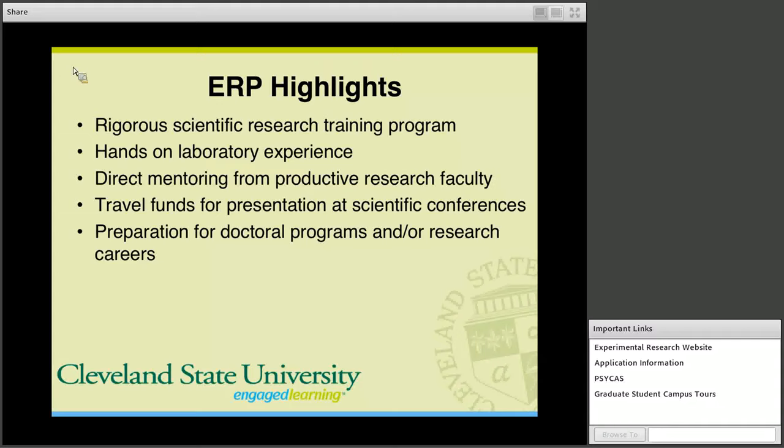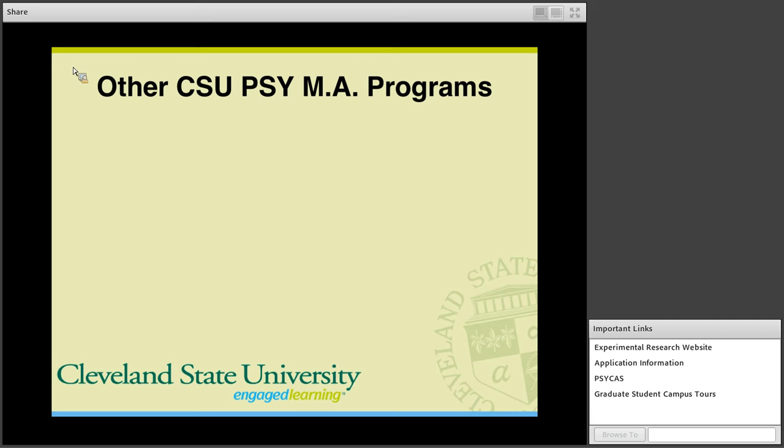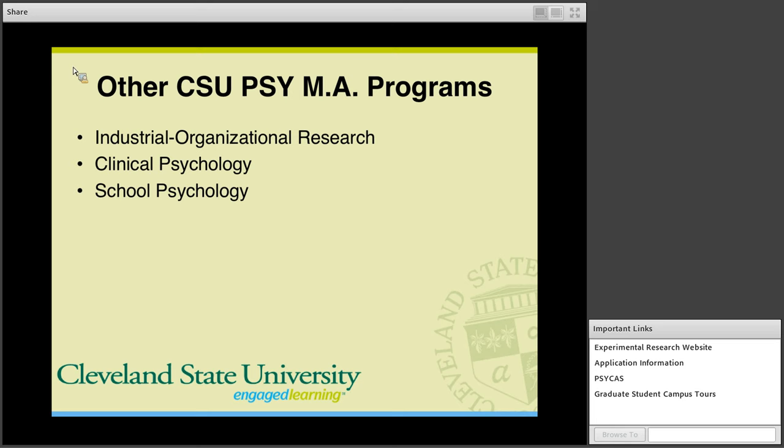I also want to mention that we have other Psychology Masters specializations in the department, including the Industrial Organizational Research Program, the Clinical Psychology Program, and the School Psychology Program. If you're interested in learning more about our other programs, you can take a look online at csuohio.edu/grad-psych.